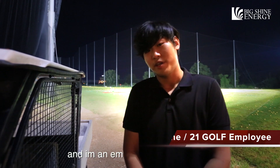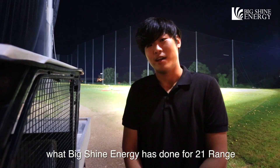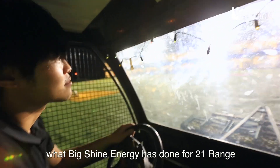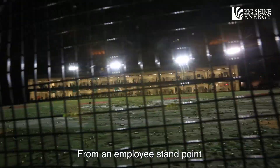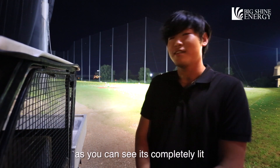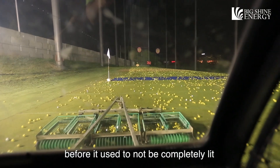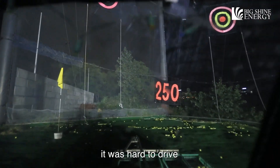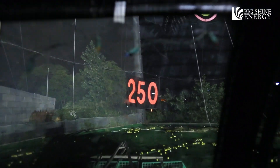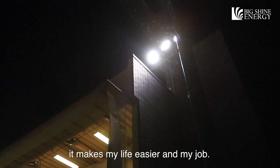My name is Eugene, and I'm an employee here at 21Golf. I just wanted to go over what Big Shine Energy has done for the 21 range. From an employee standpoint, as you can see, it's completely lit. In the back around the 200-yard area, before it used to not be completely lit, so when you went back there it was a little dangerous — it was hard to see and you'd have to be more careful. Now you can see all the way back, and I really appreciate that because it makes my job easier.